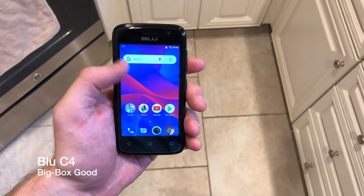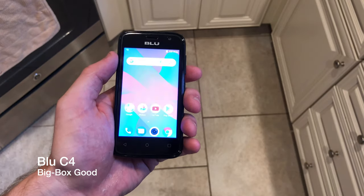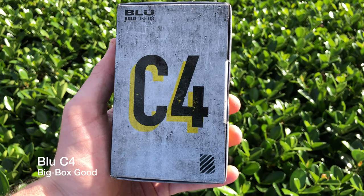This is Smartphone Insider. The Blue C4 is a big box good. My name is John.